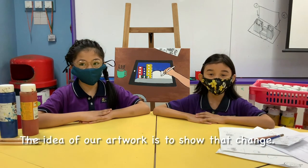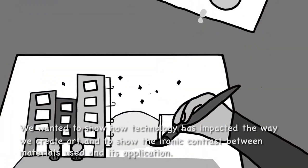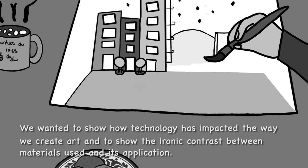The idea of our artwork is to show that change. It is a traditional painting of someone presently using an iPad to draw digitally. We wanted to show how technology has impacted the way we create art and show the ironic contrast between materials used and its reputation.